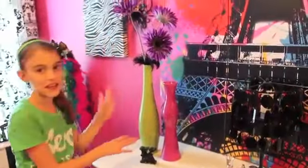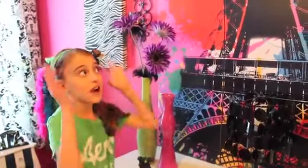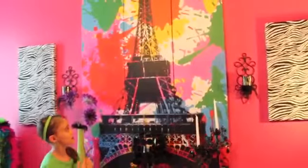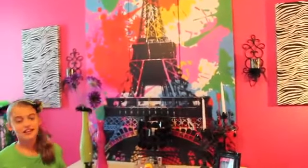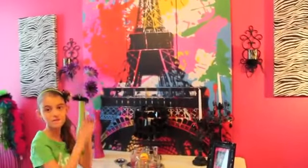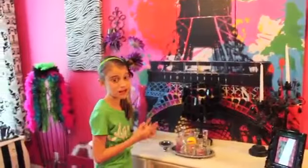Right above that is one of the big parts of my room — this is basically where we got the inspiration for my room, all the colors. It's so pretty with the Eiffel Tower, and I really love how it has paint-splattered style because I really like paint splatter.